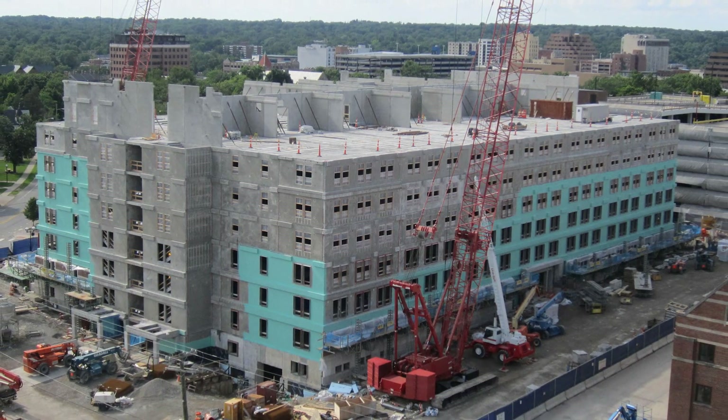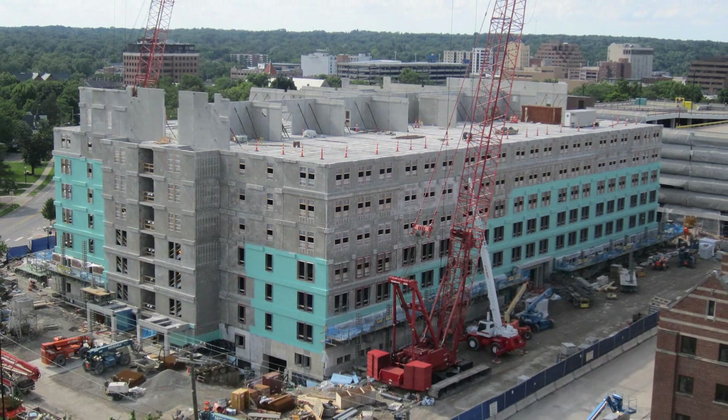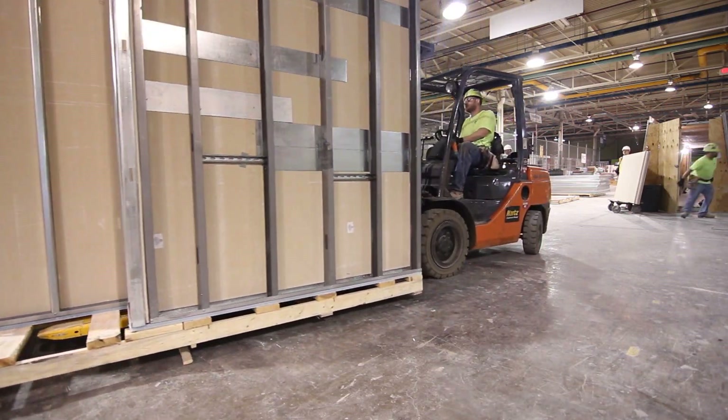Areas on each floor haven't even been constructed yet, yet the bathrooms themselves are already built, already completed, ready to be installed. All that time is saved, so things are happening almost simultaneously.